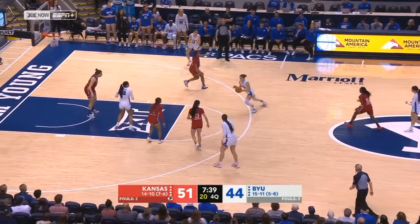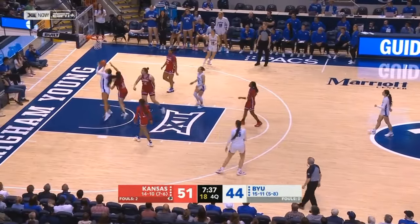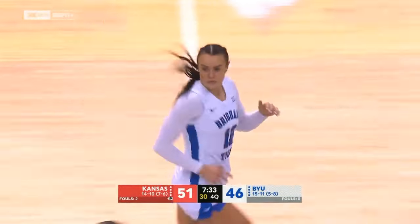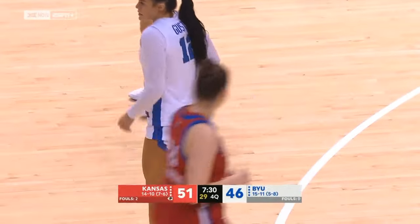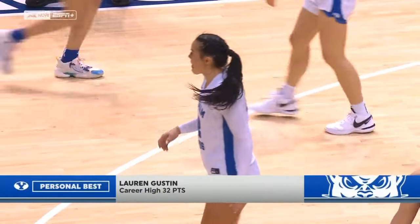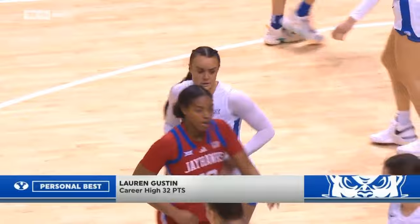Tracks down the offensive rebound to Widing. Will bounce inside — Gustin. Reverse layup is good. 32 points — that is a new career high for Lauren Gustin! She's got 32 on 13 of 17 from the field. She's only missed four.